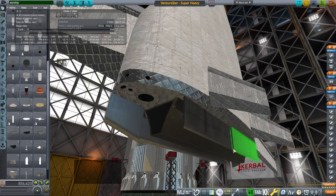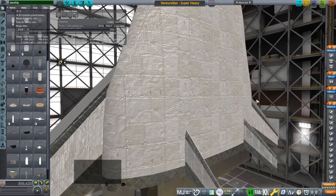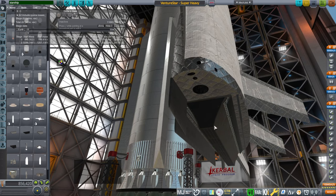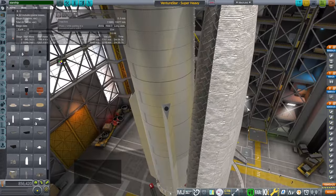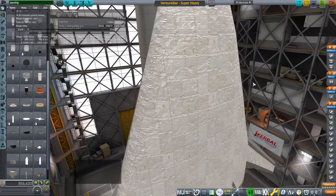Those aerospike engines weren't on the original design, but I've discovered they are helpful for aerodynamics. It has seven aerospike engines that burn hydrogen and oxygen in order to get the best payload to orbit. It was meant to carry 20 tons to low Earth orbit.